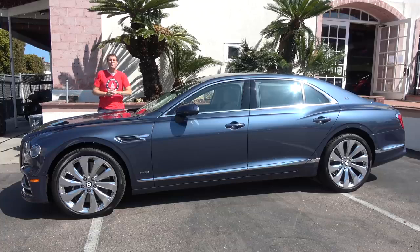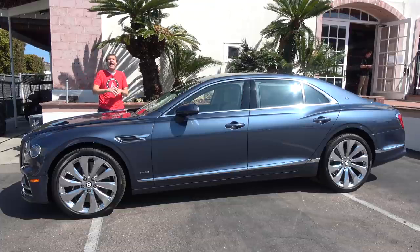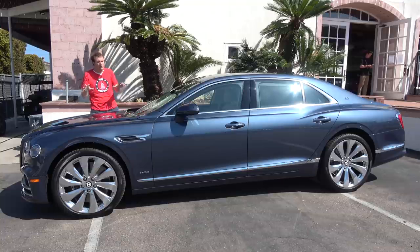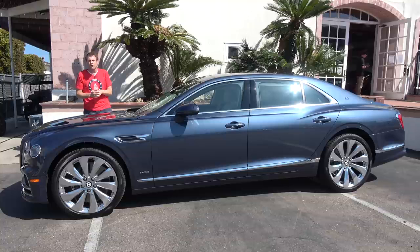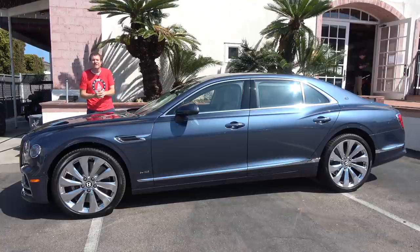That's the 2020 Bentley Flying Spur. This is not Bentley's flagship luxury sedan — that honor goes to the larger Mulsanne, although sales of those have slowed to a trickle. Instead, this is the volume Bentley — the Bentley that most people get when they want a Bentley luxury sedan. And it's fabulous.